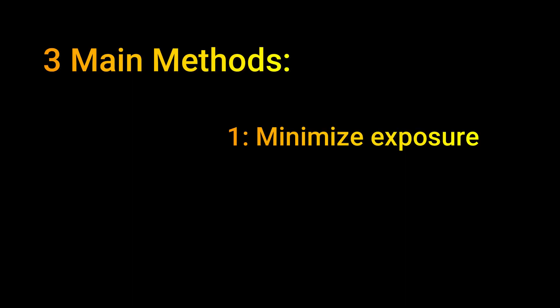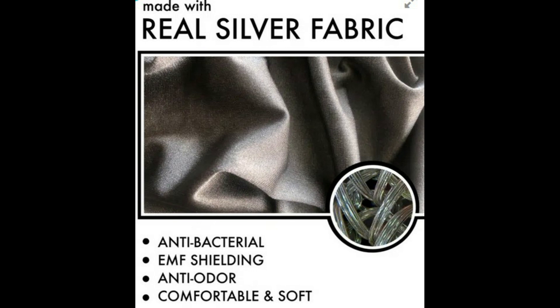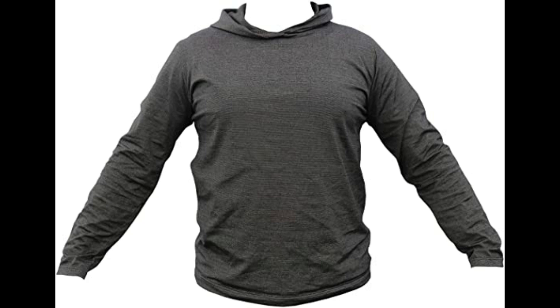The second thing we can do to protect ourselves from EMF is shields. Any devices we've kept around, such as our cell phones, we can strategically use shields with. Many companies sell metal or silver-lined cases, and they also make EMF-protective clothing. I know several of these companies — several have sent me sample products because I run the Instagram account about cell phone towers called Transcend Towers. Some are better than others.